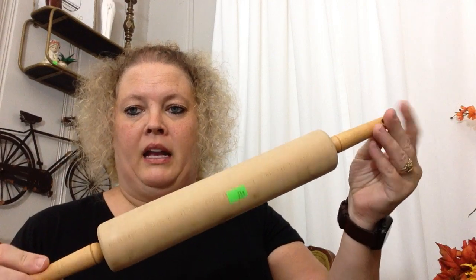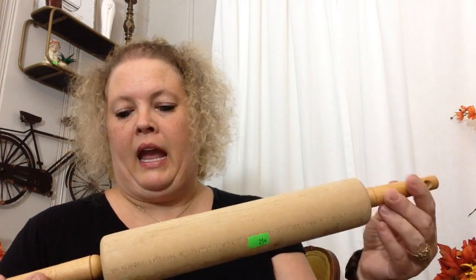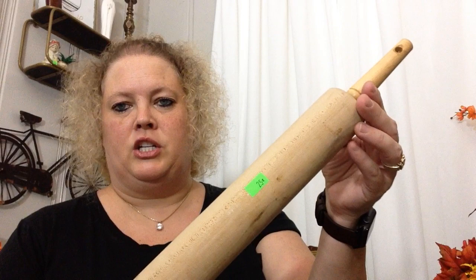Next I picked up a rolling pin. I see a lot of people paint the handles and put them in a crock, so I may try to do that once I redo my kitchen. For 25 cents I picked that up.